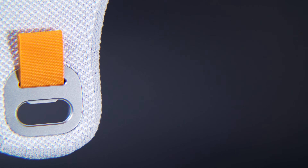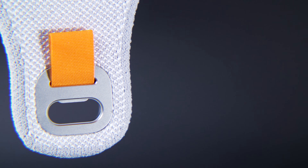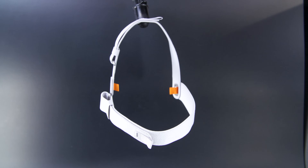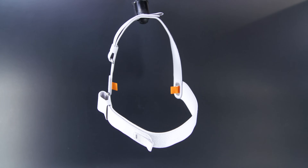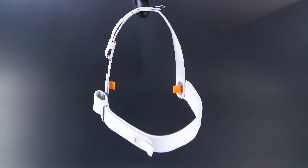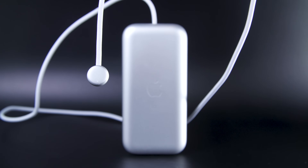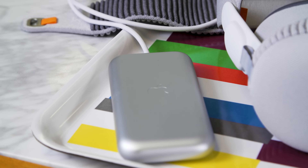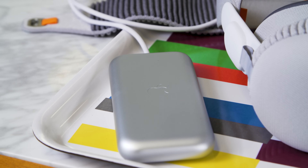The Vision Pro ships with a single-loop band that has a stretchy, almost sock-like material to it. It feels really luxurious, and I found it really comfortable to a point — though after wearing it for half an hour watching a movie, it's just not quite there. I typically opted for the dual strap, which has a strap on the top to secure it to your head better and distribute the weight better. The Vision Pro also has an external battery pack, and that feels distinctly un-Apple. It really makes it clear that this device is generally built on compromise.